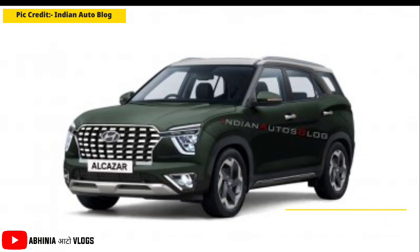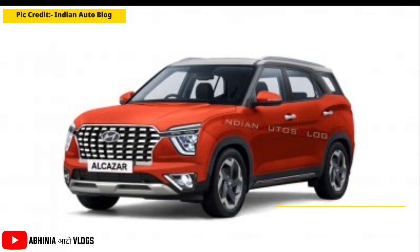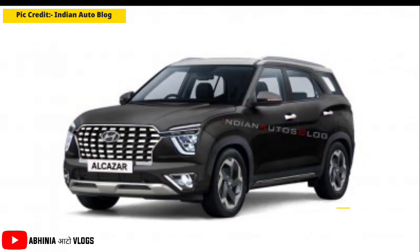The first color I am showing you is Deep Forest. The second color is Lava Orange. The third color is Mystic Blue. And the fourth color is Phantom Black.